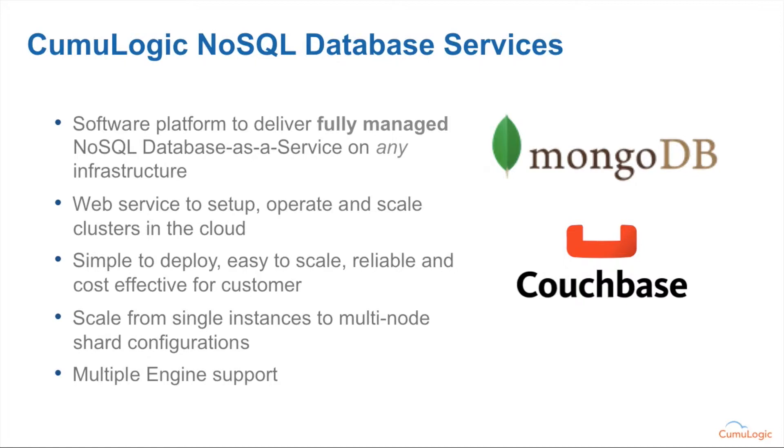Our NoSQL database services operate in a very similar way to the relational services. We're able to work with databases like MongoDB to take you from discrete single-node MongoDB deployments to multi-node replica sets. More importantly, as applications grow, we're able to create a scalable shard-based infrastructure. That includes the automatic deployment of query routers in order to route application traffic to the appropriate shard, as well as the configuration servers within each shard and the replica set nodes that sit within that shard.